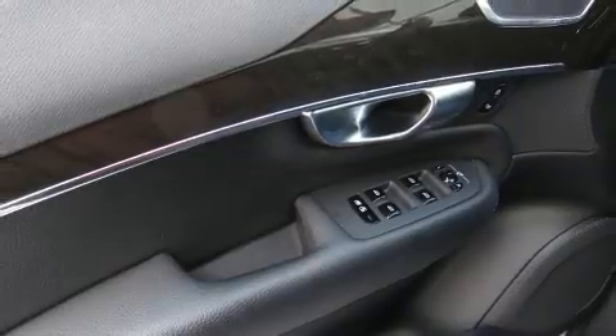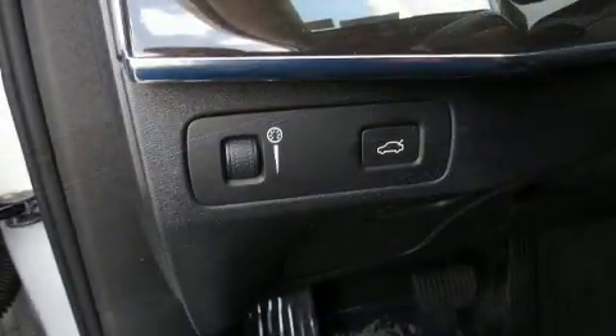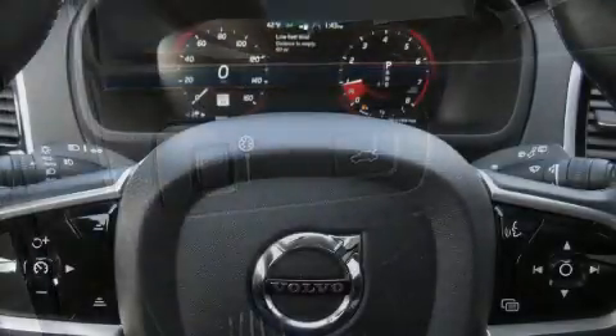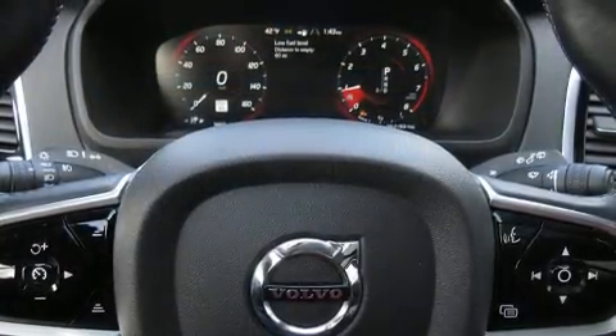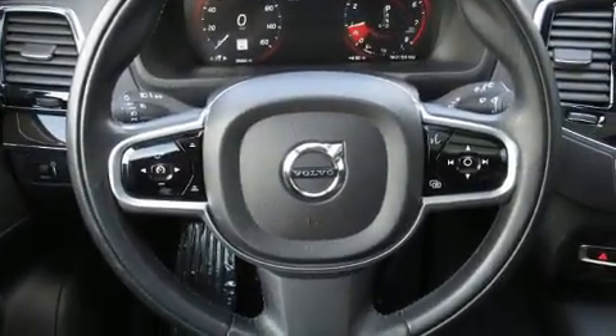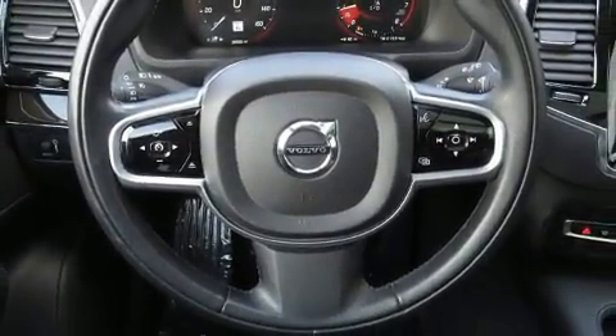All of the premium features expected of a Volvo are offered, including an automatic dimming rear-view mirror, a power liftgate and remote keyless entry. Everything is where it ought to be, from the dashboard controls to the door locks and window controls.